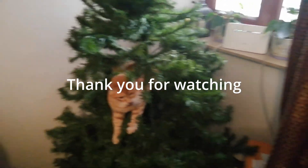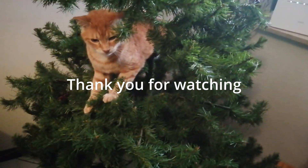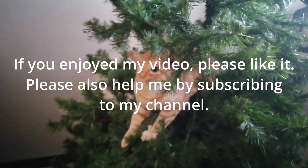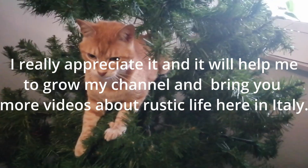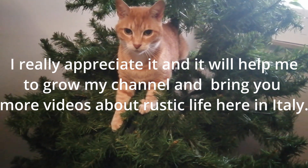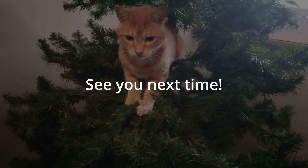Thank you so much for watching this video. If you liked the video, please click the like button and you'll really help me if you subscribe to my channel. I can bring you better and more videos about rustic life here in Italy. See you next time.